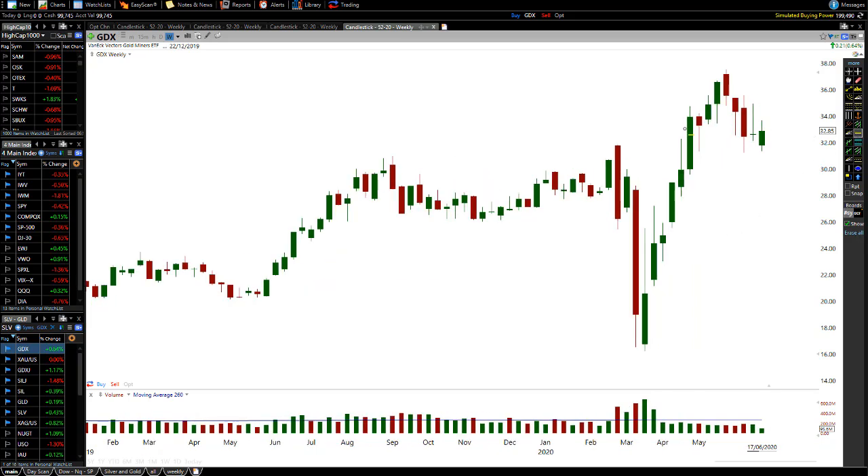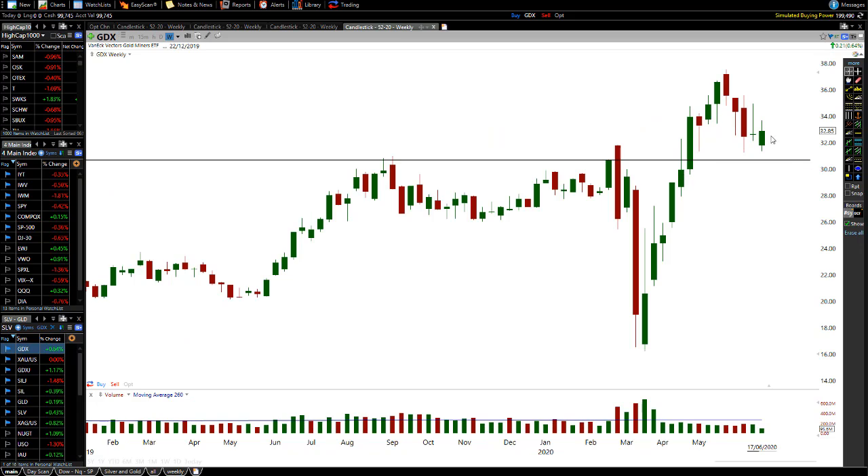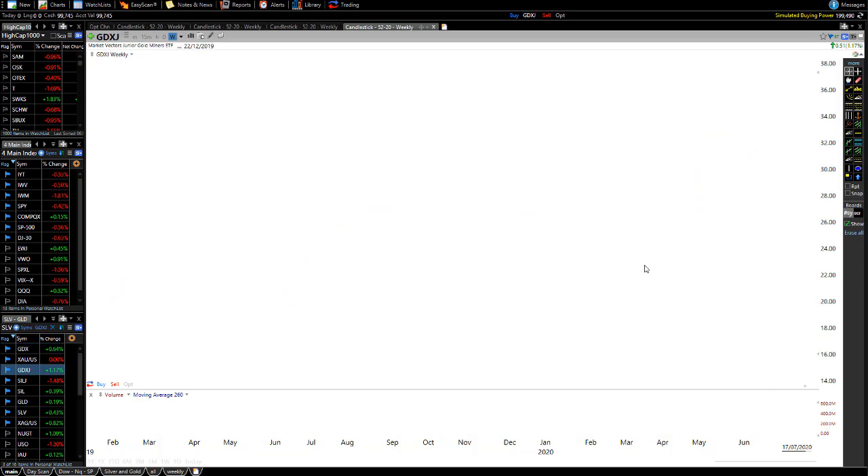On the weekly chart, we have resistance right here — we're almost right at that resistance level now, which is where it's having problems on the daily chart. So even if we do get a bit more of a pullback, this big move up means we are likely to create some form of higher low. We've created this high, so I wouldn't be too surprised to see a higher low form and then a movement up from there.